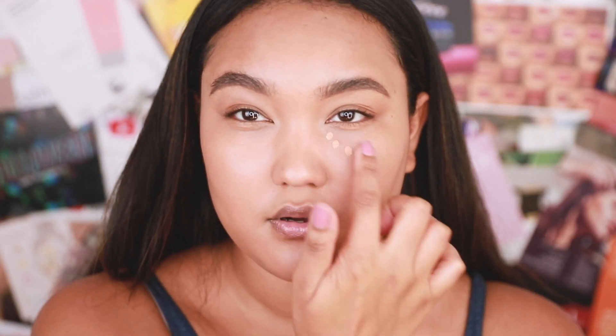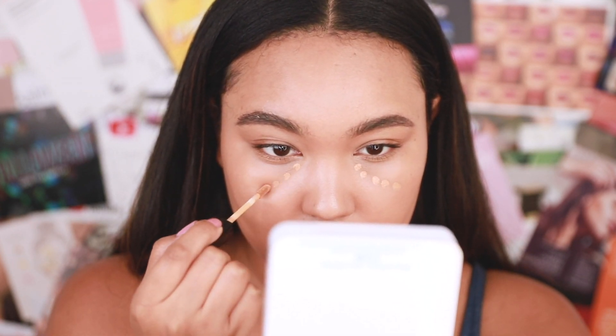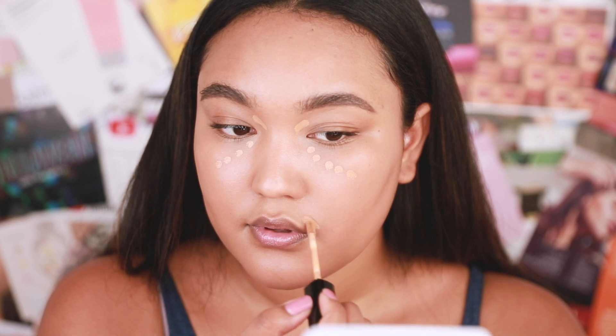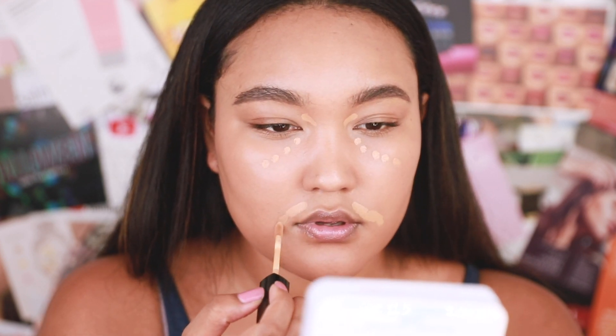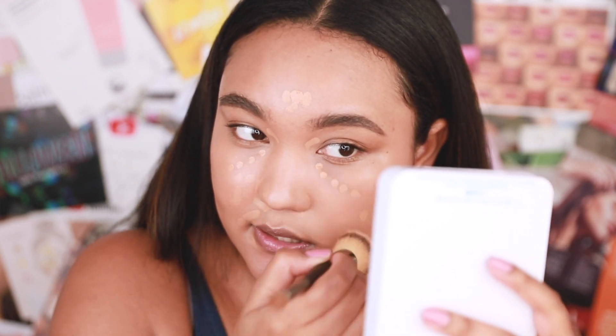The concealer I'm using is from Wet and Wild — I really enjoy this one, it's my second purchase of it. My dark circles happen under the eyes and in the slightly sunken area there. I'll use that same brush I used for my base; I feel like it mixes into the skin more flawlessly and seamlessly.